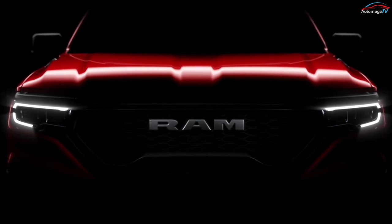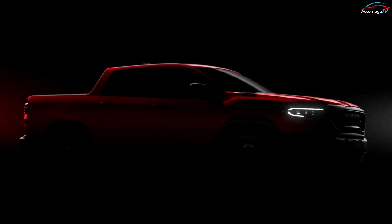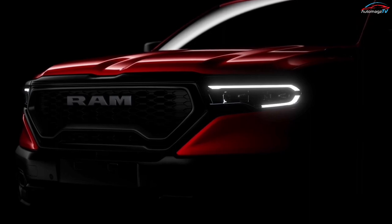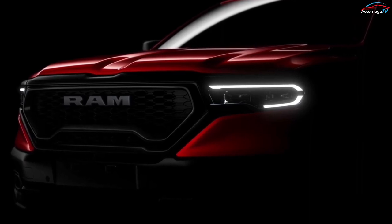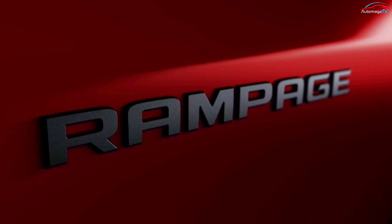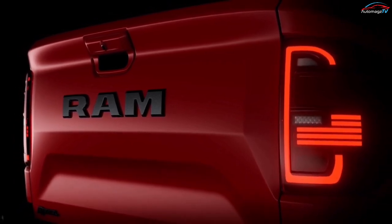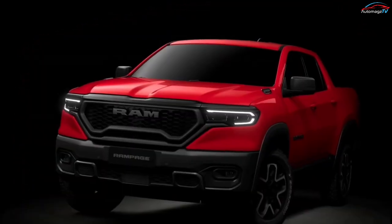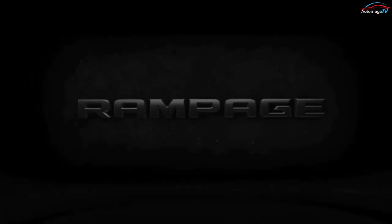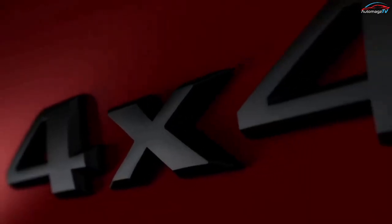In terms of the front exterior design, the Ram Rampage draws inspiration from the brand's larger body-on-frame Ram 1500 pickup, with horizontally-oriented headlamp clusters mounted in the upper edges of the front fascia and a wide central grille section. The Ram logo is placed high and center in the grille, while a pair of hood bumps run longitudinally towards the windshield. The headlights incorporate C-shaped lighting signatures.